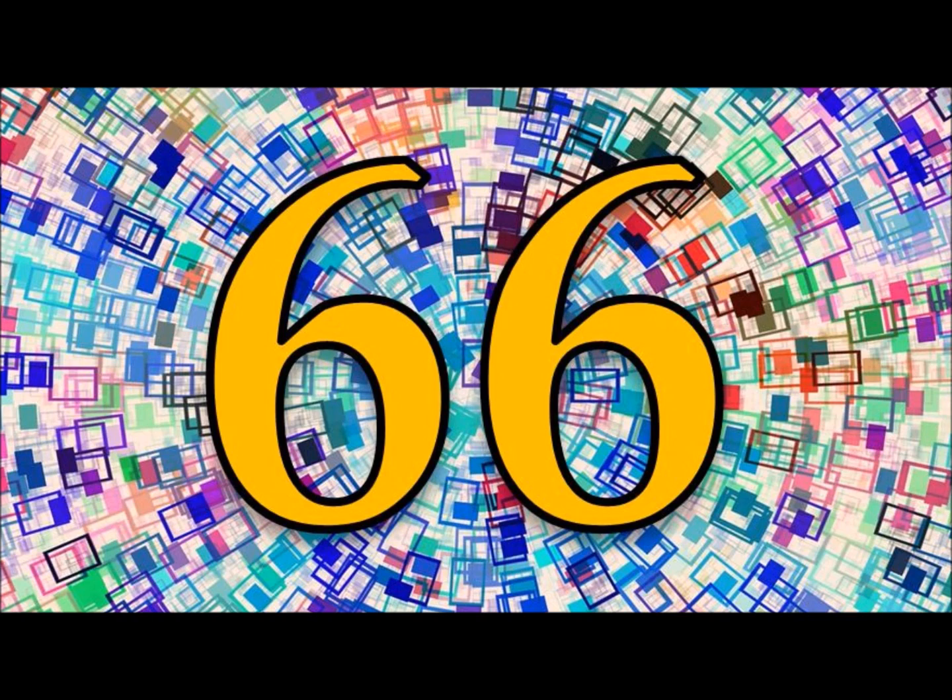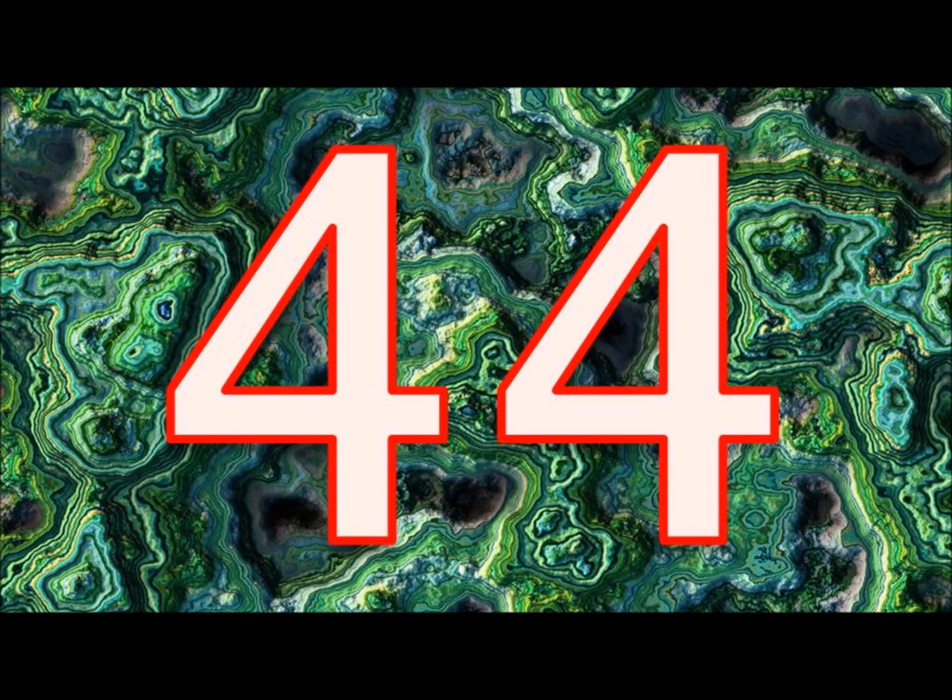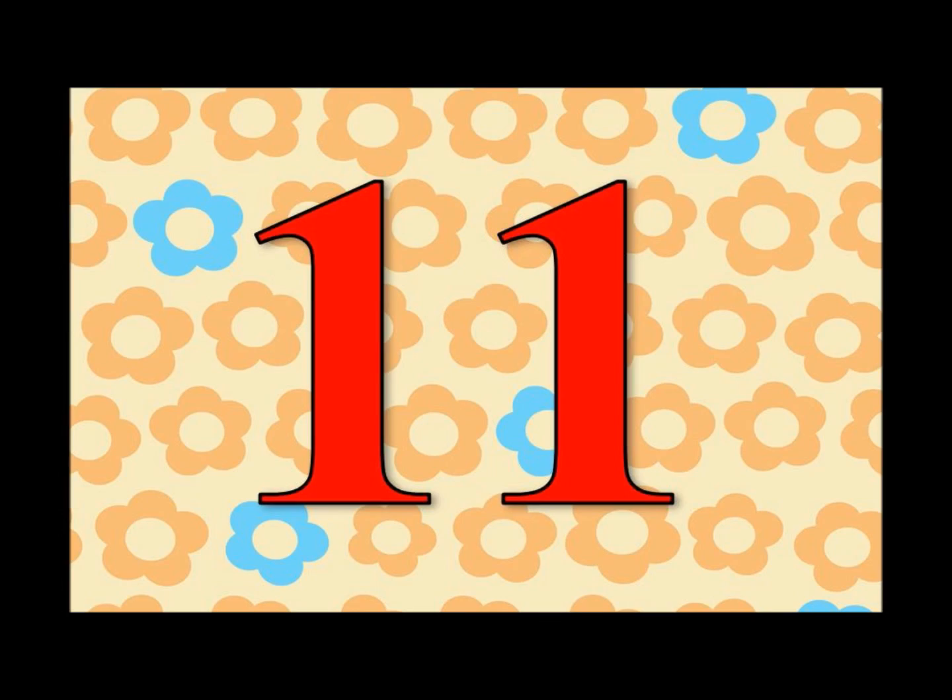Let's do it again! One hundred and ten, ninety-nine, eighty-eight, seventy-seven, sixty-six, fifty-five, forty-four, thirty-three, twenty-two, eleven.